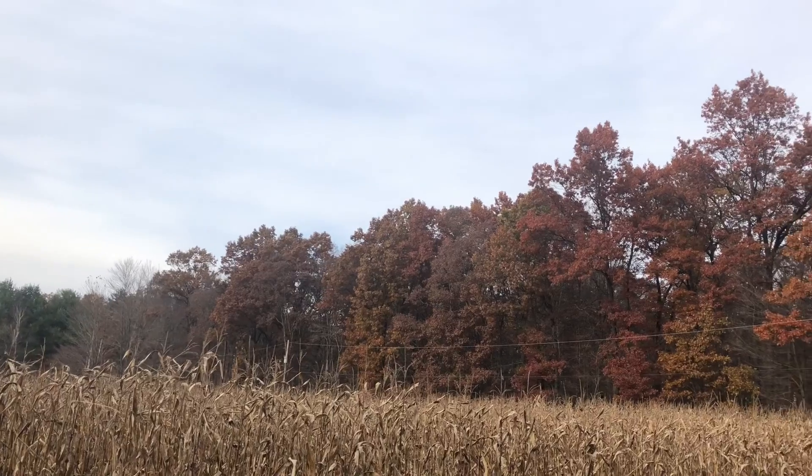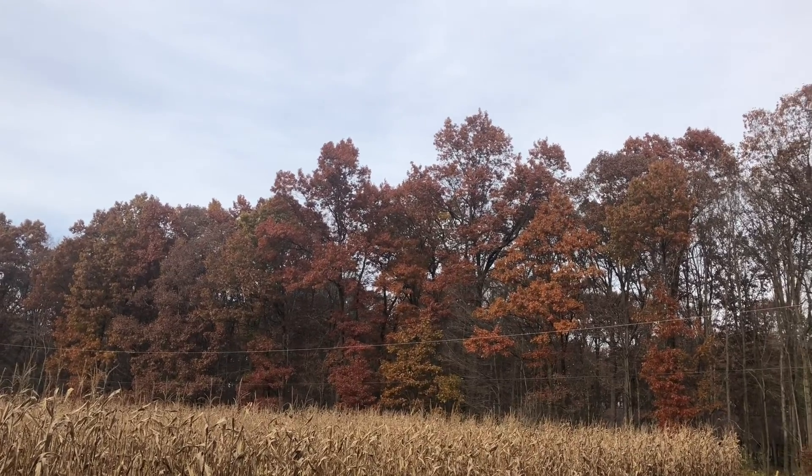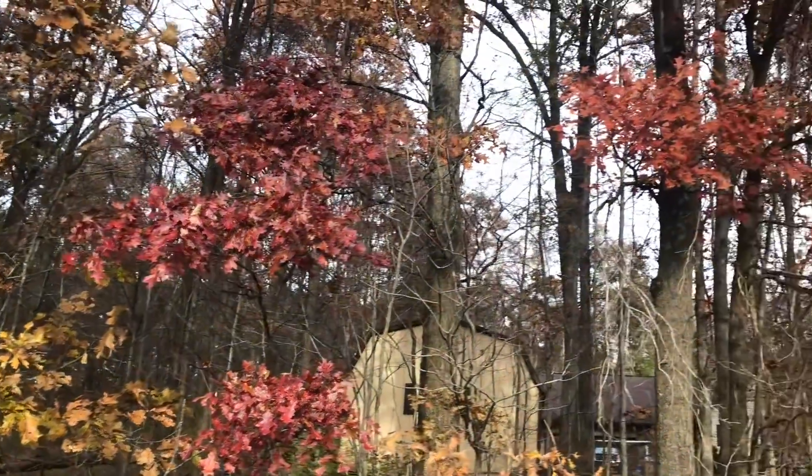There are many other methods that the leaves use in order to reduce the activity of chlorophyll. One method the tree uses is developing a substance that covers up the chlorophyll to stop it from absorbing sunlight. As the weather gets colder and colder, these substances become more present, thus showing a bright red color which you can see throughout the woods.